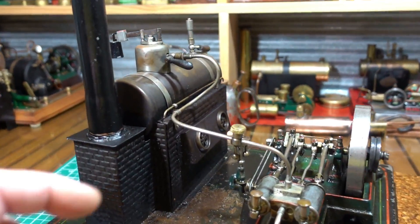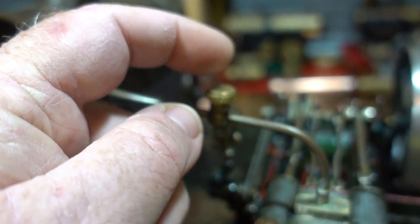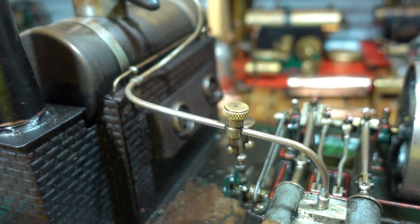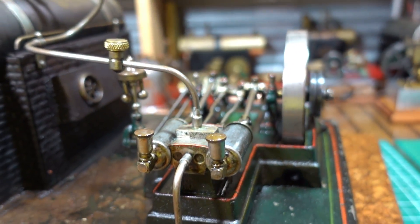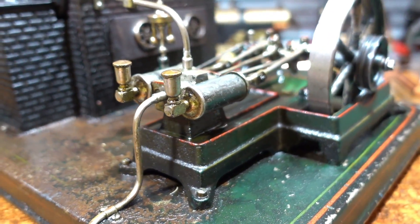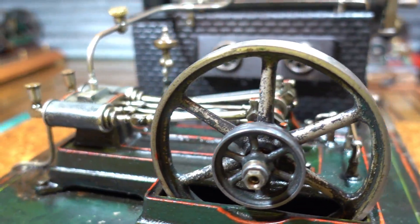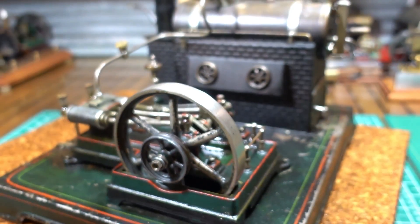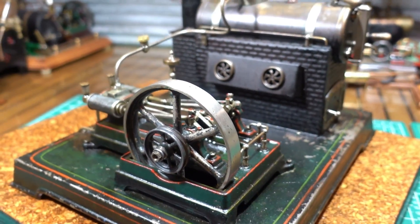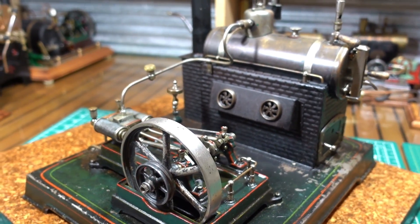I did turn that cap up on the lathe - that cap was missing. That's all I've done to this. It's a nice engine. I think it's got some age to it. I'm not 100% sure if this is 1920s or 1930s - someone might be able to jump in there and let me know for certain.